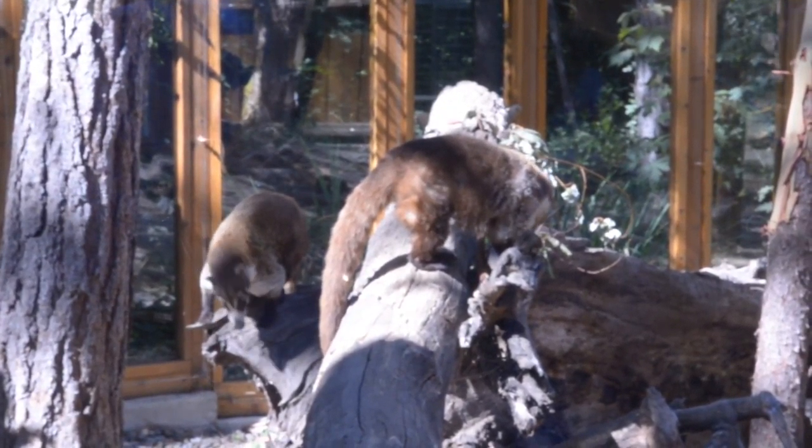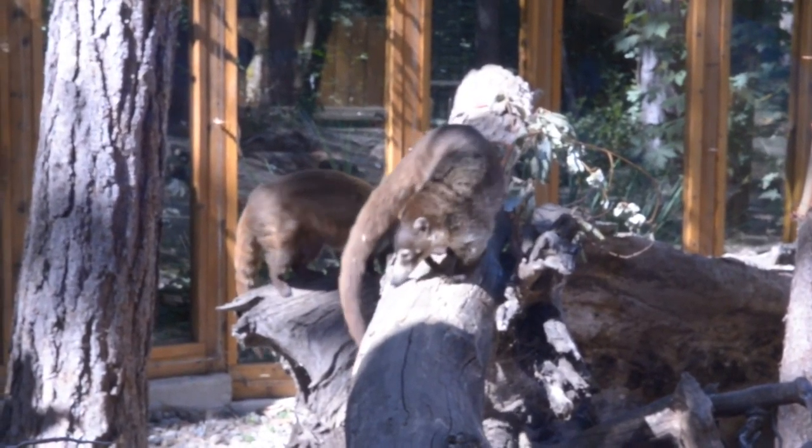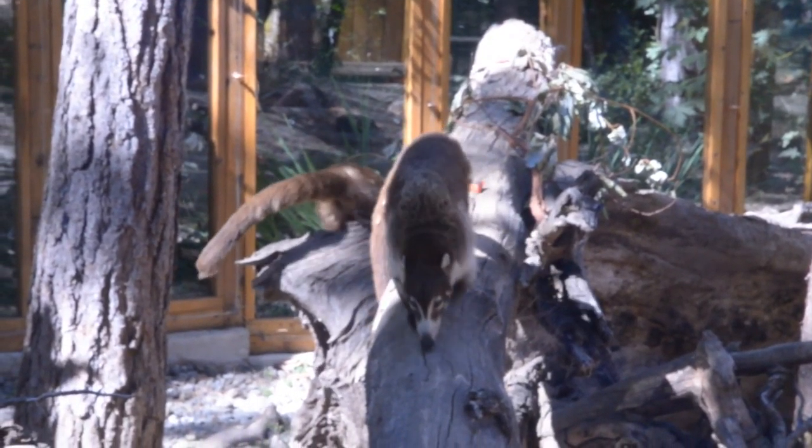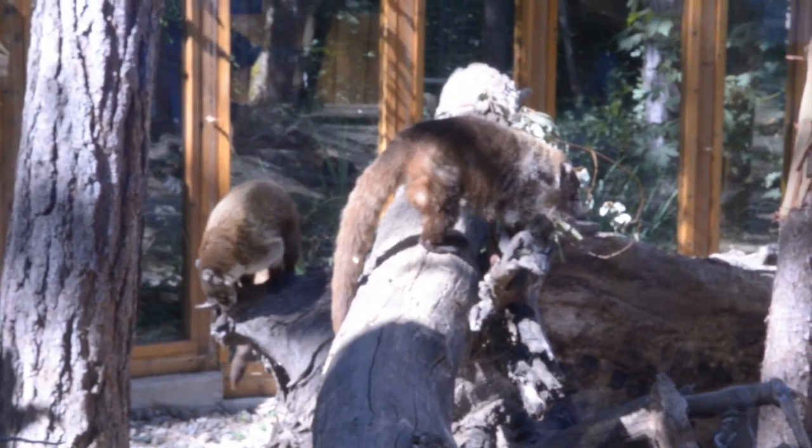Coatis — pointed-nosed animals I once mistook for anteaters. I was in southern Mexico at the time, the lower part of their range, which extends north to the American Southwest. That pointed cone-shaped snout is what fooled me. Coatis eat berries, lizards, mice, and plants — not so much ants.